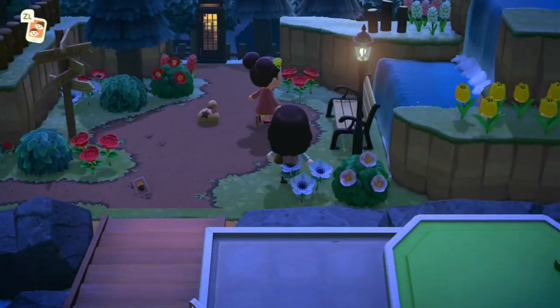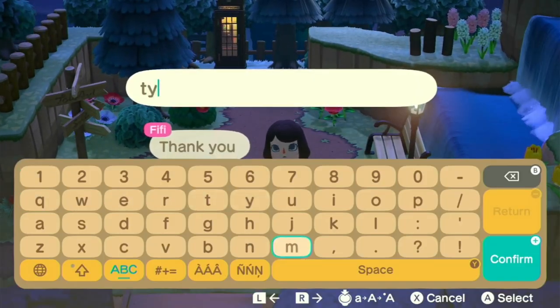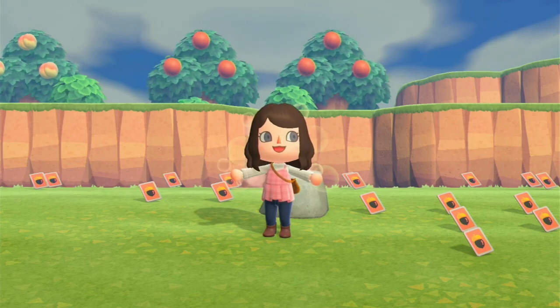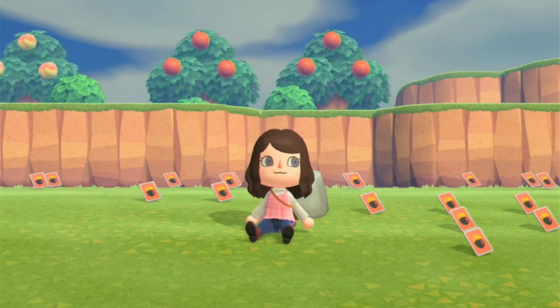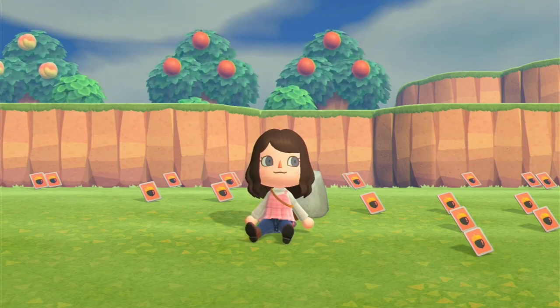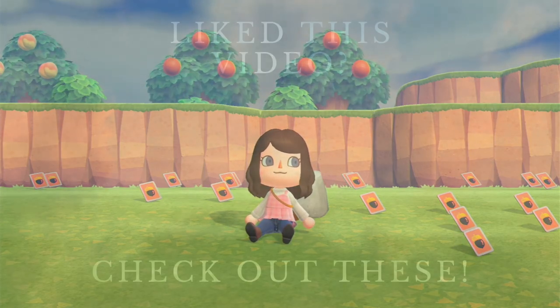It was really fun getting to meet some other players and finally shifting some of these DIYs. As for what I'll do with the leftover ones, I'm not sure yet. If this video inspired you to try selling your own extra DIYs on Nookazon, I'd be really interested to hear how you get on. If you have suggestions for other experiment-type videos, let me know. Happy trading and I'll see you again soon!